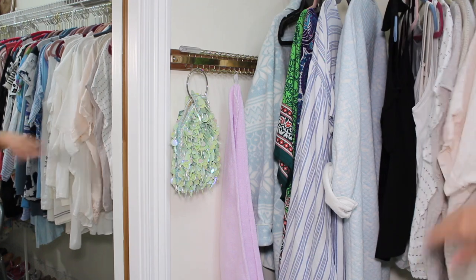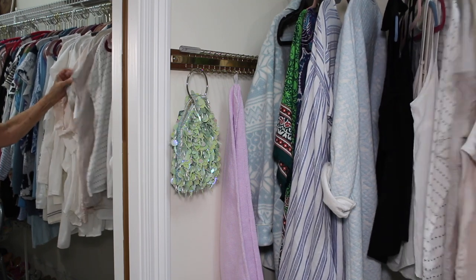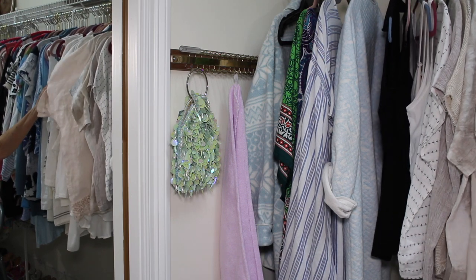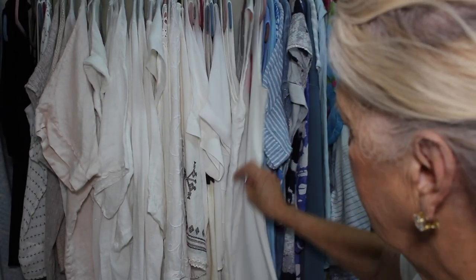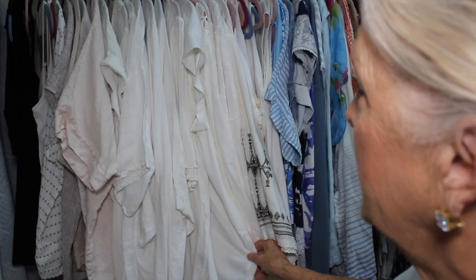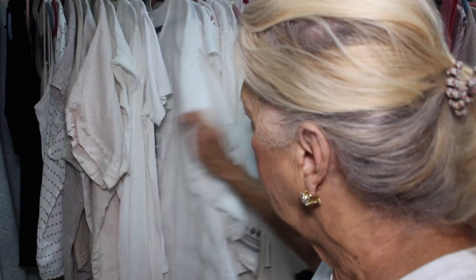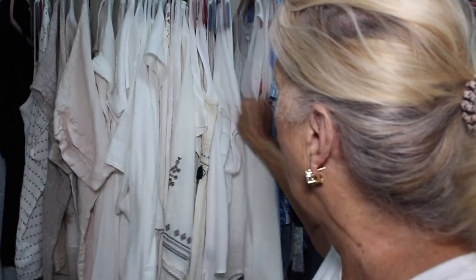Beige is not my color — it just is not. But I have a few things that are beige: three tops that are a beige-y, taupe-y color, though I can wear some taupes. This little top is linen and it's sort of pinky beige. Then I have a huge amount of white tops. Tell me if you have more white tops than anything else — I certainly do, because I've always felt like I can wear white with any bottom.